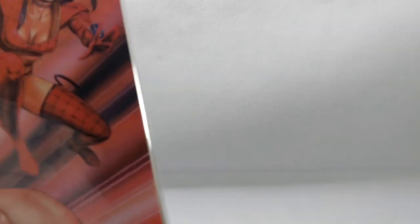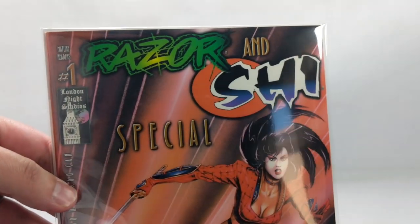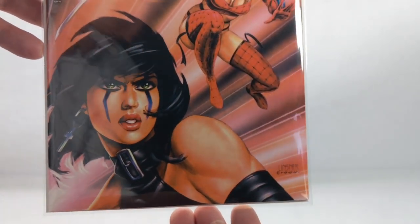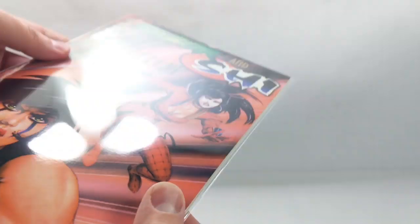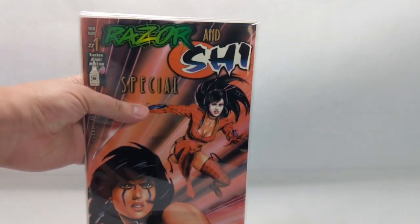They are all beautifully bagged and boarded in these absolutely gorgeous MaxLite bags that I just love to death. I will talk up these bags till the end of time — amazing bags. You really get that Mylar look without the Mylar cost. If you haven't seen these yet, hop over to Max Protection and check out the MaxLites.